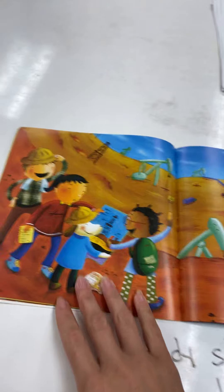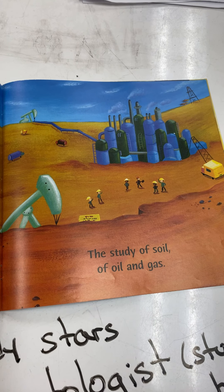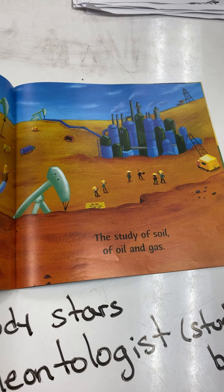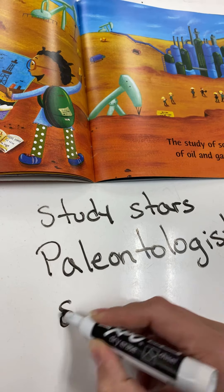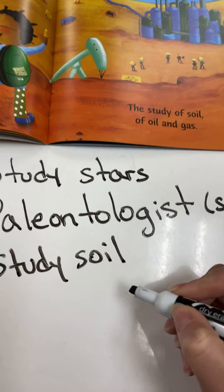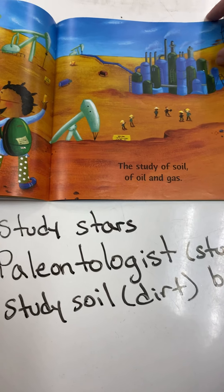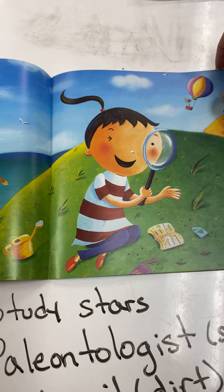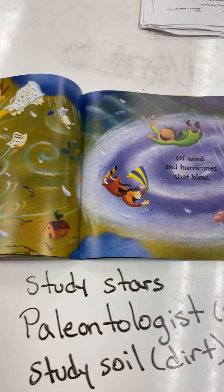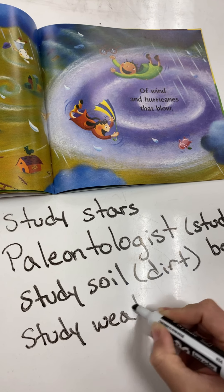The study of soil, of oil, and gas — look at all these cool machines that they would need in order to study these different things. So they study soil. And what's another word for soil? You are correct — soil is dirt. Of sea and sky, of seed and grass. Of wind and hurricanes that blow. So they definitely study weather. It's very important — it's how we know what the weather is going to be like for the next week.